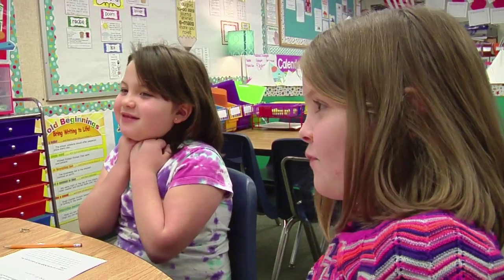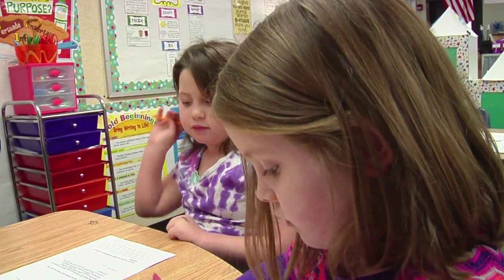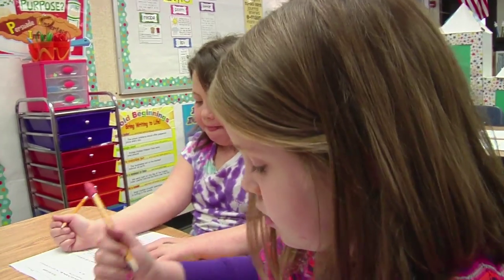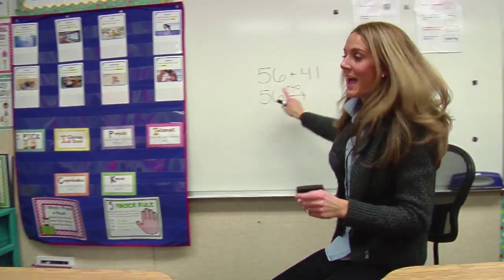So I'm going to first add 40. Go ahead and on your paper, do the first step. Do 56 and add 40, right here Gianna, at the first one. We're doing the first one, and you're going to add 40.